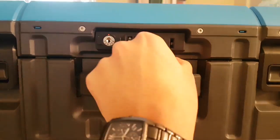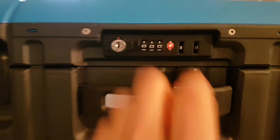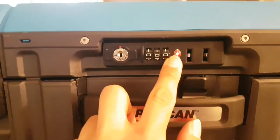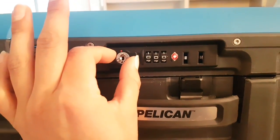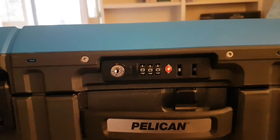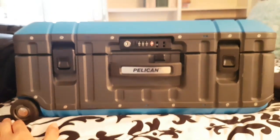This is your lock — you push this in here and as soon as it clicks, it's locked. This is your combo lock: put your combination in, and once you've got it in, you twist this to the right, push it in, and it should pop out. That's kind of how it functions.